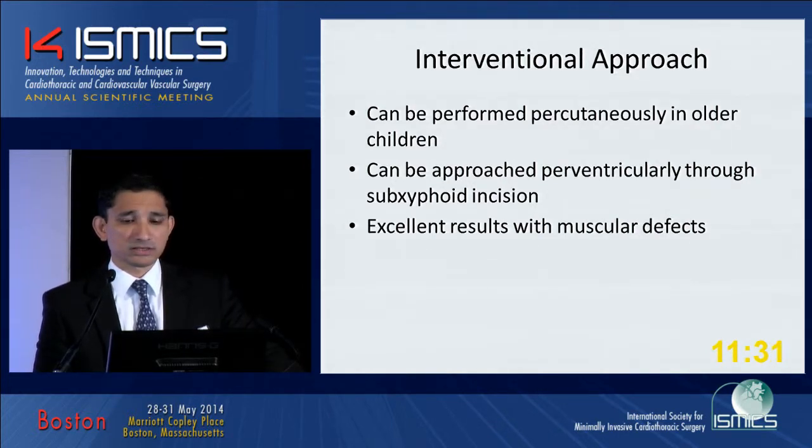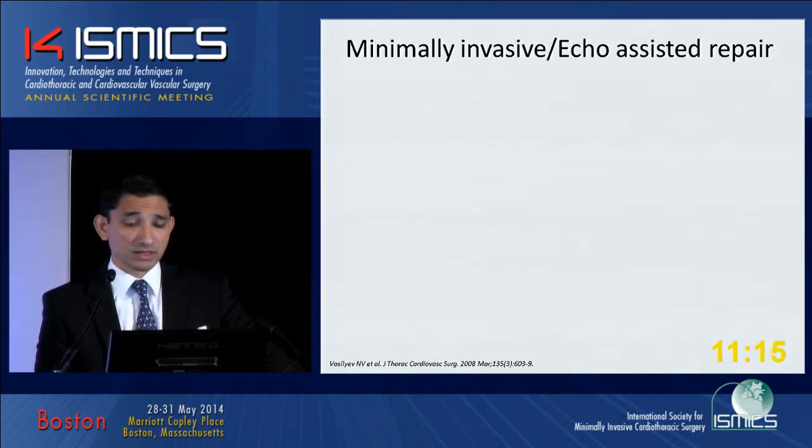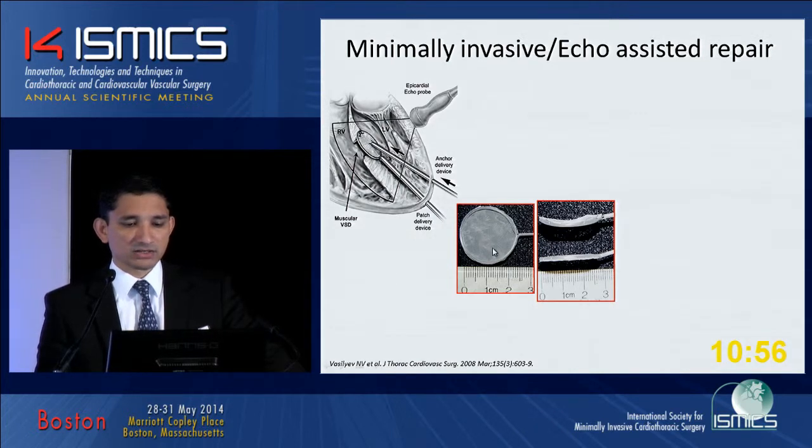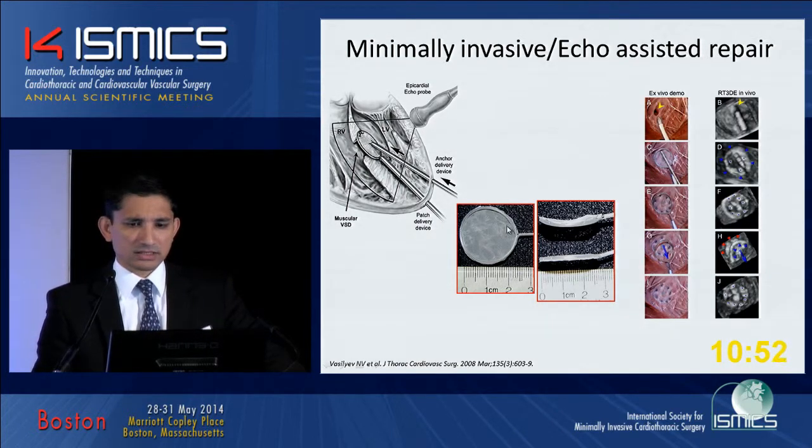We've been hesitant to use device closure for membranous defects for two reasons: heart block — there are several reports of heart block with these devices — and we didn't want to distort the support mechanism for the tricuspid valve. One research group in our department has developed a minimally invasive echo-assisted repair, basically introducing a patch through the LV apex and a nitinol anchoring device through the LV, all done with echo guidance. This is what the anchoring device looks like — this is the patch material — and this is an ex vivo demonstration alongside an in vivo demonstration showing it in real-time three-dimensional echo.